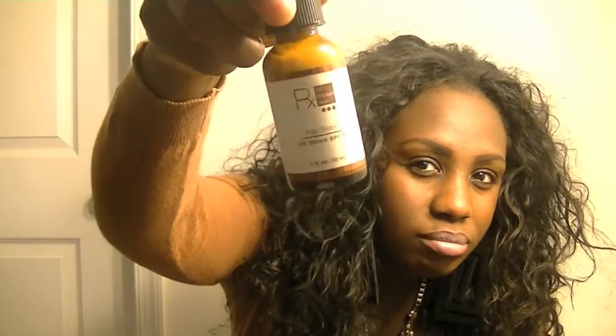Hey everyone, today I'm going to do an update video on my RX for Brown Skin. I have a video up from when I first got the product in the mail, talking about the issues I have with my skin. Being that I'm 26, about to be 27, with adult acne — which is ridiculous — I also have issues with dark spots and blotchy, uneven skin tone.